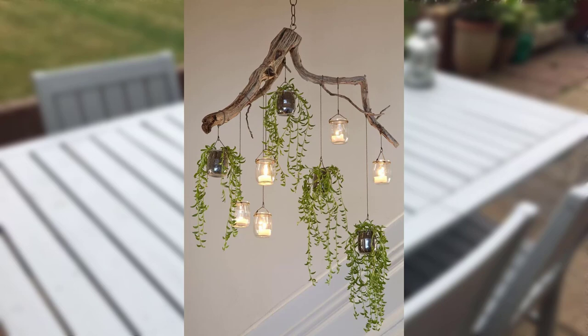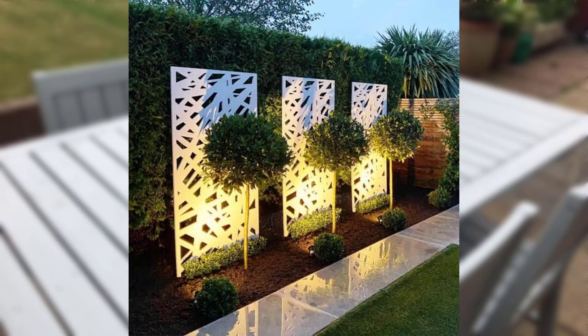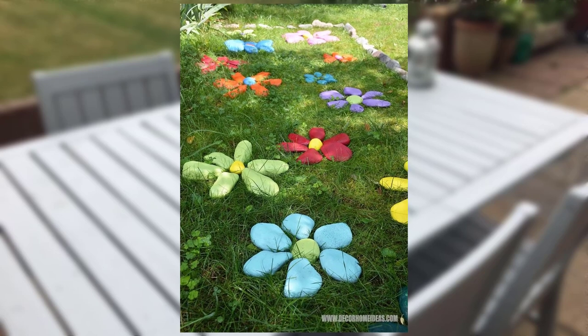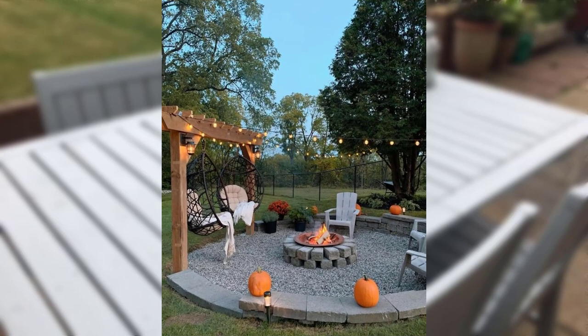Consider adding pergolas, arbors, or gazebos to your garden to provide shade, architectural interest, and a cozy atmosphere. Get inspired by gardens that integrate edible plants into their design — create your own herb garden or vegetable patch to add functionality and beauty to your space.